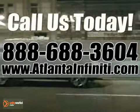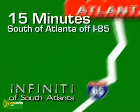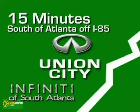Call today or visit online at AtlantaInfinity.com. Just 15 minutes south of Atlanta off I-85, in a new facility that features acres of new and certified pre-owned Infiniti vehicles.